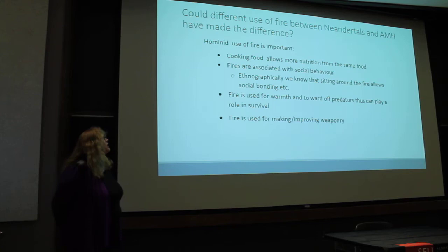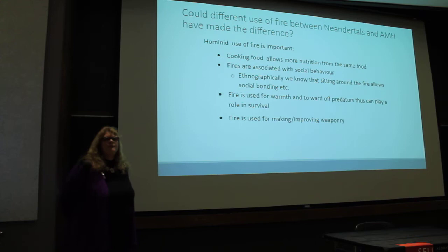At our excavation site in Asso Rosciutto in Italy, we're looking at combustion features — specifically the possibility of different fire use between anatomically modern humans and Neanderthals, and whether that was one of the differences that led to modern humans being more successful.